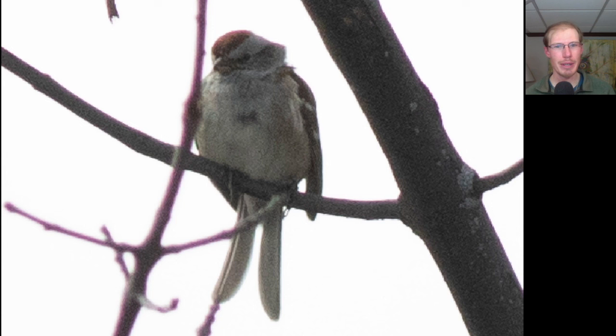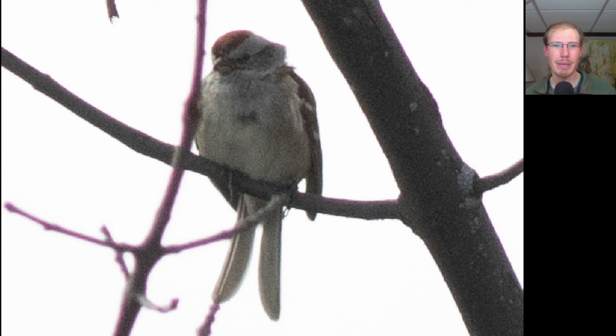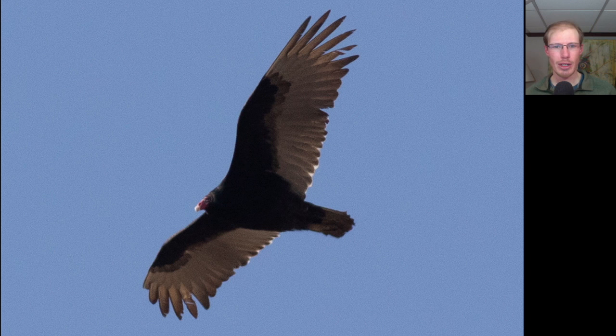This bird caused some excitement when it was spotted because usually when you see a songbird with a split or forked tail it means it's some sort of mega rarity, but this turned out just to be an American tree sparrow that looks like it's missing some tail feathers. Here we have a raptor with a long tail, long somewhat pointed wings, and an owl-like facial disc. This is a northern harrier.